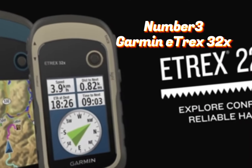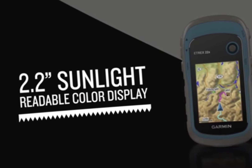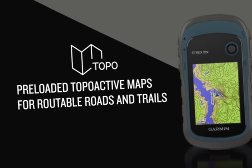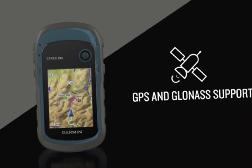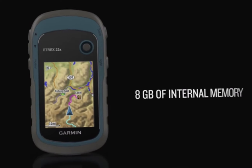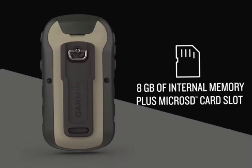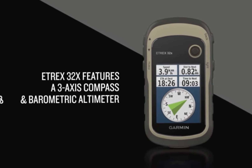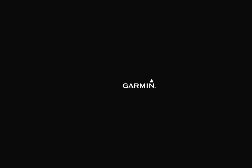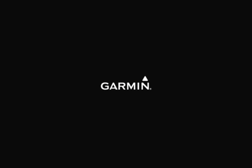Number 3: Garmin Etrex 32X. This is a compact and reliable GPS tracker that's perfect for hikers who prefer a lightweight and easy-to-use option. Explore confidently with this reliable handheld GPS. Features a 2.2-inch daylight-readable color display with 240x320 pixels for improved clarity. Preloaded with topographic maps with routable roads and trails for cycling and hiking. Supports GPS and GLONASS satellite systems for tracking in more difficult conditions than GPS alone. 8GB of internal memory for map downloads plus a microSD card slot. Adds a 3-axis compass and barometric altimeter. Battery life of up to 25 hours in GPS mode with 2 AA batteries.